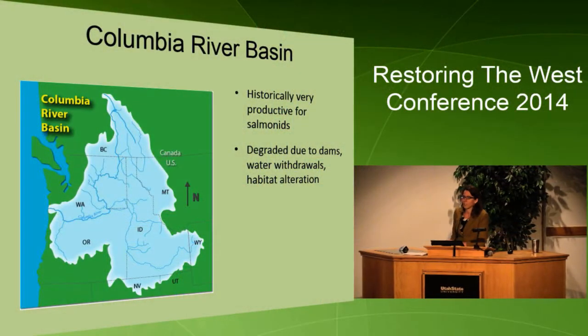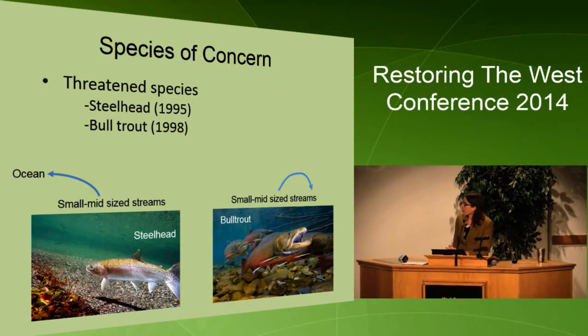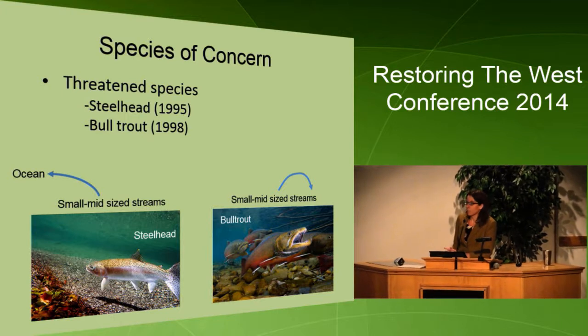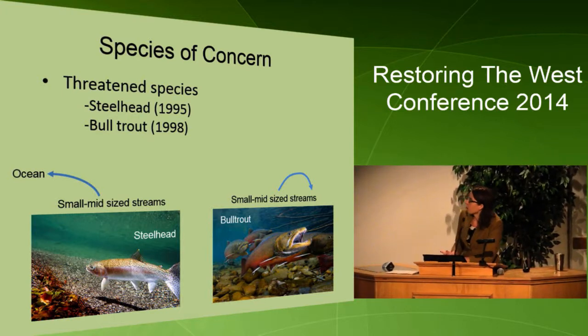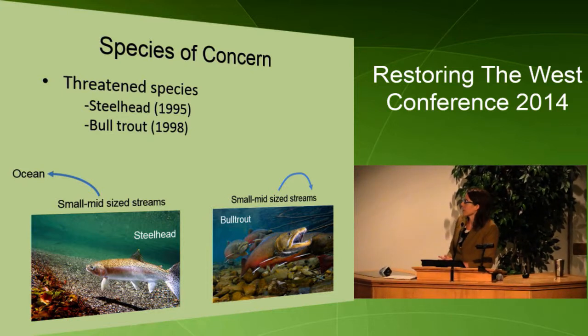We work in the Columbia River Basin, which is very productive for salmonids and was historically one of the most productive salmonid fisheries in the world, but there's been a large amount of declines in salmonids due to dams, water withdrawals, and habitat alteration. There are a number of declining salmonid species within this basin, two of which are steelhead and bull trout, which are threatened species under the Endangered Species Act.